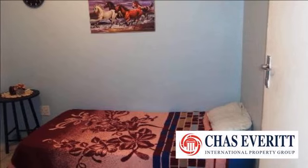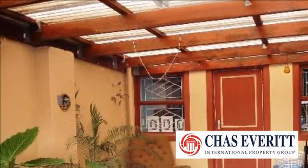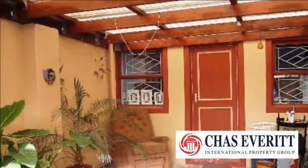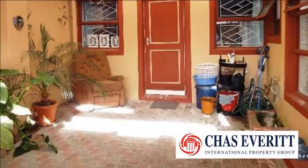The third bedroom is spacious and is currently used as an art studio, which offers the opportunity to work from home. From the kitchen you enter into a covered entertainment area with a braai facility, which is fully protected from wind and rain.